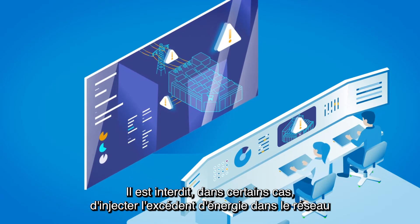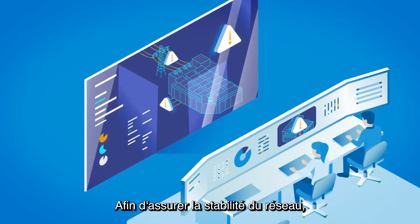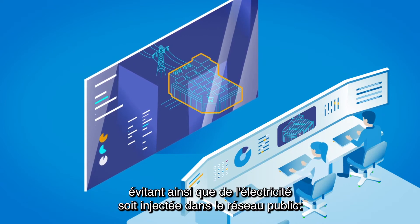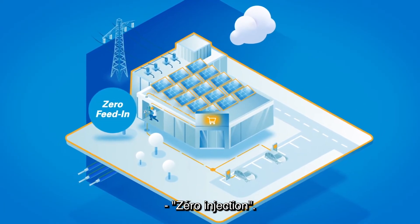Feeding excess of energy into the grid is not permitted due to risks of destabilisation. In order to ensure the grid stability, sometimes grid operators need a guarantee that the system is down-regulated instantly, avoiding any electricity to be fed into the public grid. A zero feed-in.